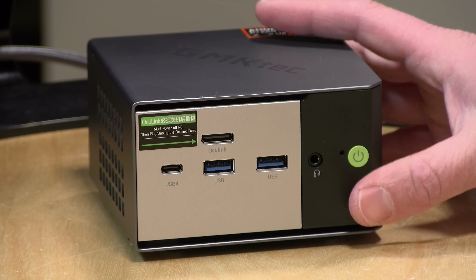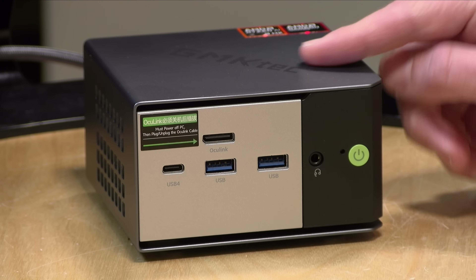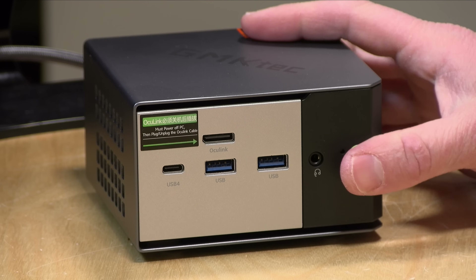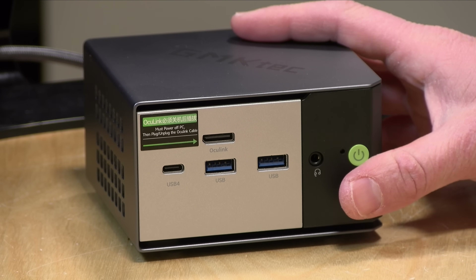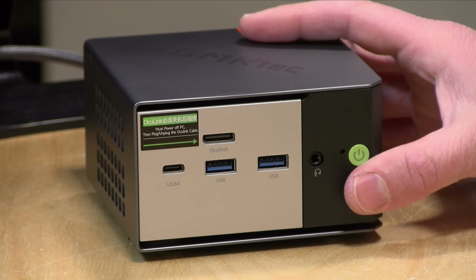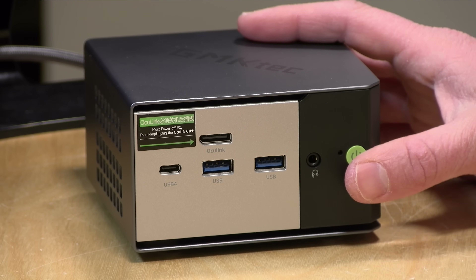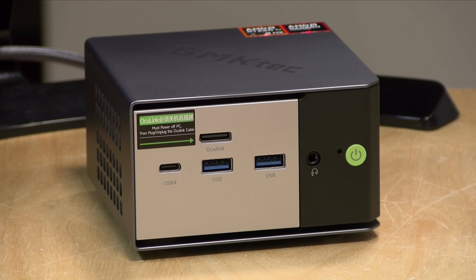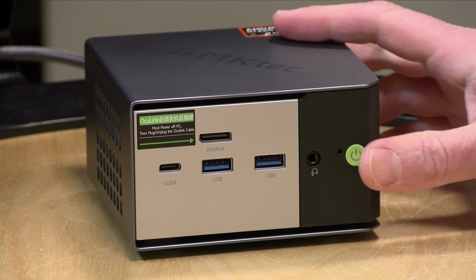This has the Ryzen AI9 HX370 processor and 32 gigabytes of RAM. Unlike other mini PCs, you can't upgrade the RAM on this one — this is an AMD requirement for this chipset, and some other brands with these same processors have the same issue. It is LPDDR5X at 7500 megahertz, so very fast memory, but it can't be upgraded later. Pick the model with the RAM configuration you're looking for; they do have a 64 gigabyte version as well.